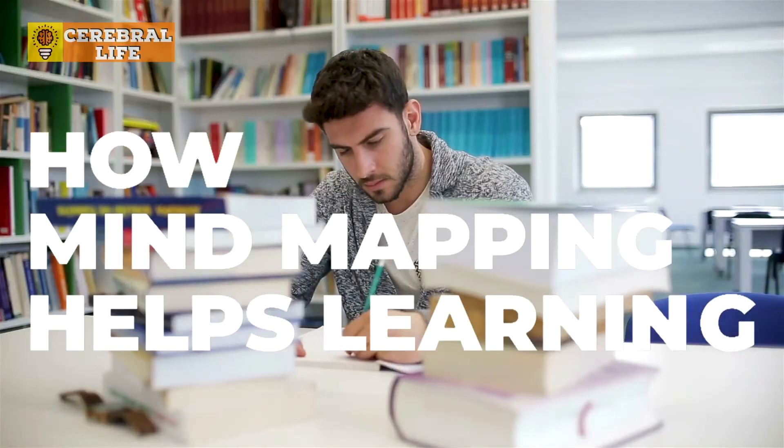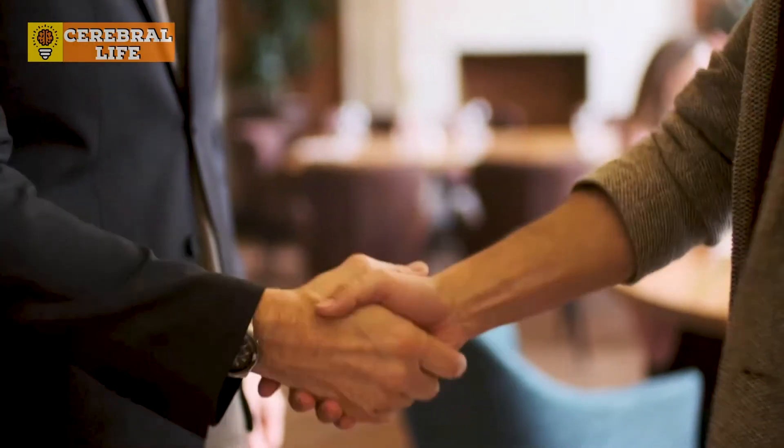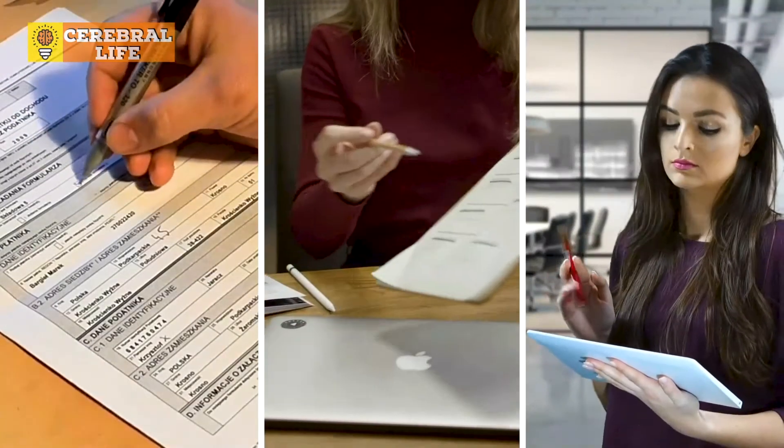How mind mapping helps learning. Let's face it, we could all use a helping hand when it comes to learning new, challenging concepts. We have our tricks for helping ourselves remember things or sort through information, like taking notes, discussing the topic with others, or even quizzing ourselves. But are these the most effective learning methods?